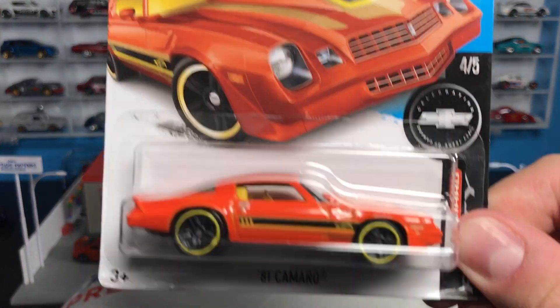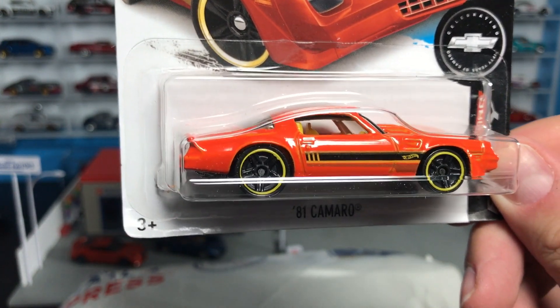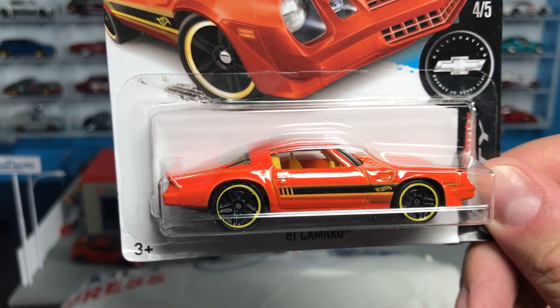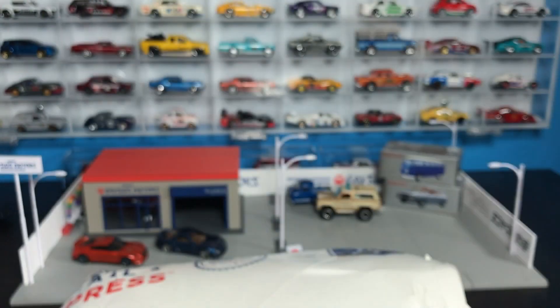Or maybe you want to see the '81 Camaro that started in light blue. There was a Toys R Us exclusive in black — I haven't found that yet, I'd like to get that one. And here's the recolor in orange.